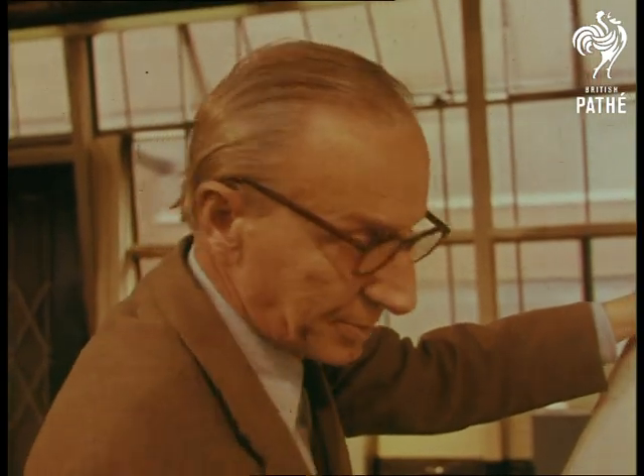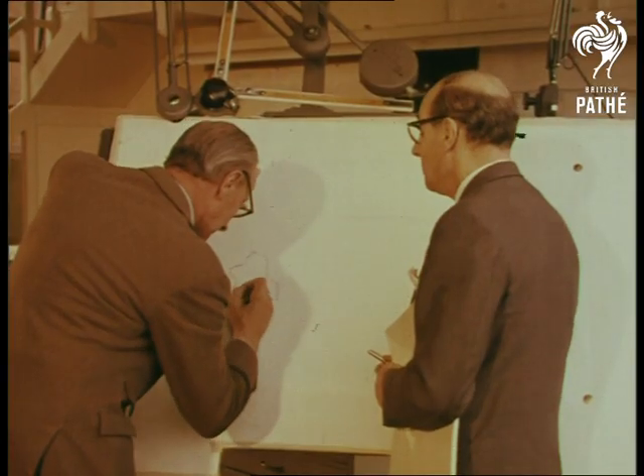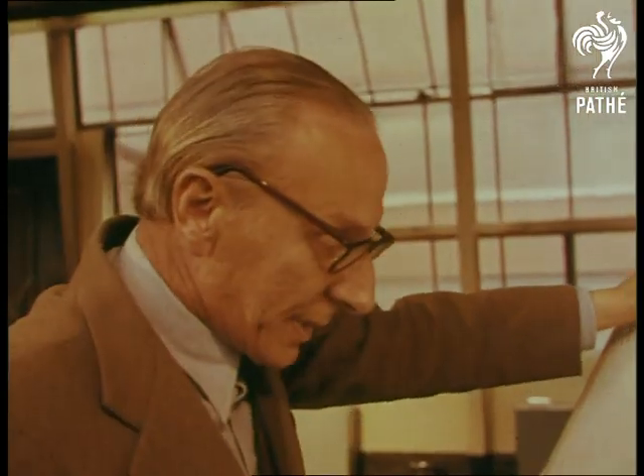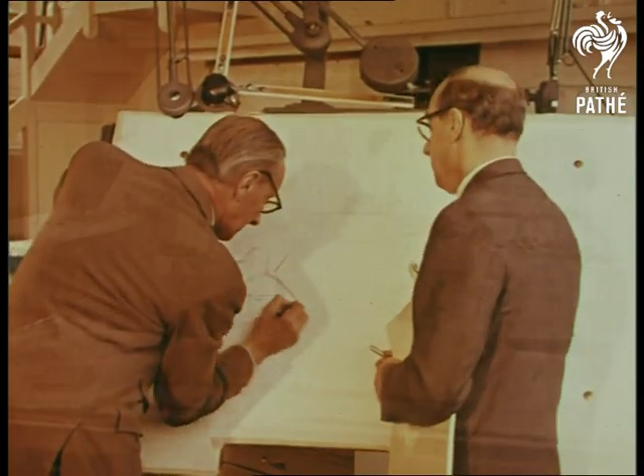Alex Issigonis, the brilliant designer, faced the task of producing a car with a better ratio of interior space to overall dimensions than had ever been attempted before. He and his team aimed at nothing short of the incredible, packing four passengers roomily into a tough, pacey car.